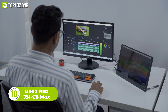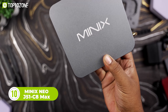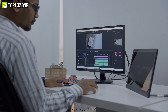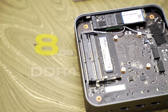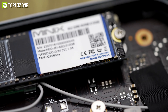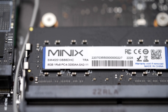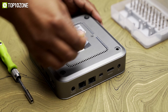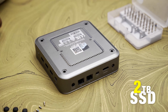Want to minimize clutter and have a minimalist desk setup? Then meet the Minix Neo J51-C8 Max, a light and portable workstation that is fast, responsive, and energy-efficient. This mini PC is configured with a quad-core Intel processor with integrated graphics, 8GB of DDR4 memory, and 512GB of PCIe NVMe SSD storage. It has two SO-DIMM slots that support up to 8GB of DDR4 memory each, so you can easily upgrade to a total of 16GB. You can also expand storage with up to a 2TB SSD for future-proofing.